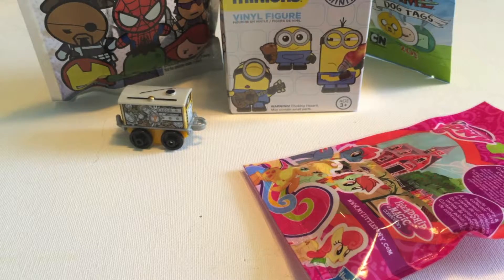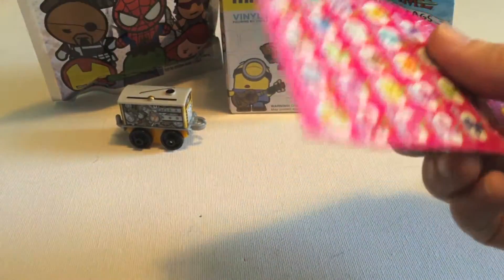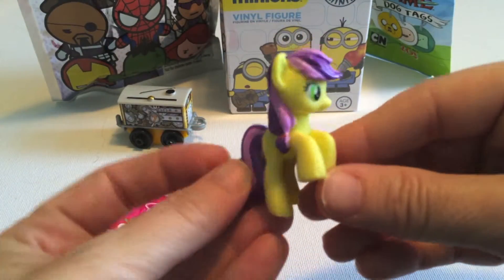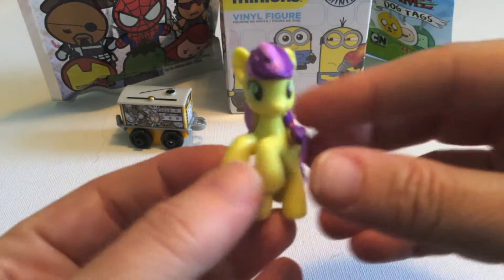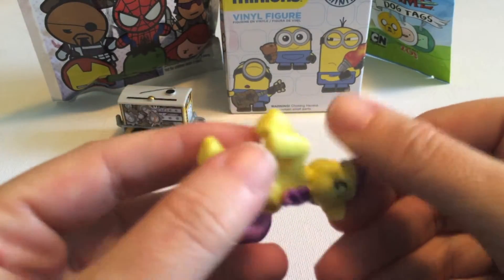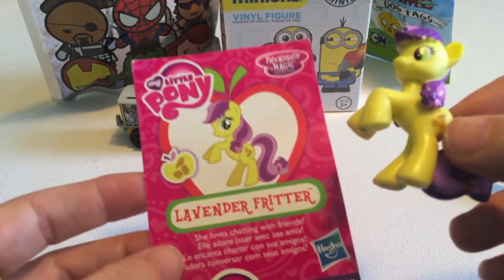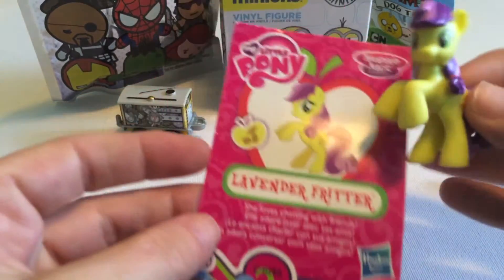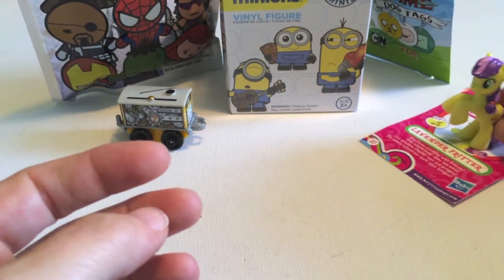All right, and next let's do My Little Pony. I've been enjoying these. These all have the theme around Applejack and her family and friends, which is kind of nice. Oh, wow. She's beautiful. I love that her mane is in like a little — it's got little elastics like pigtails. That is so cute. She's beautiful. I don't think I know her name. Lavender Fritter. That's neat. I know a lot of the Applejack ones have kind of baking themes, so that's cool. That's one I haven't seen before.